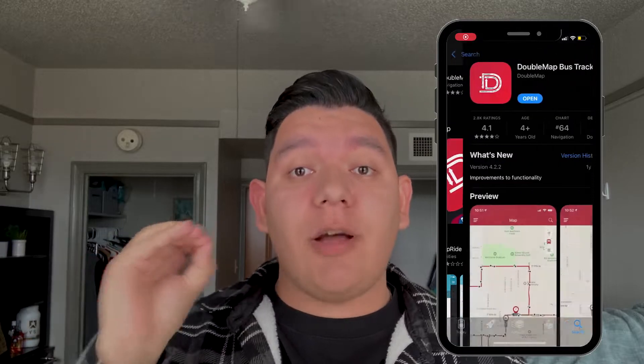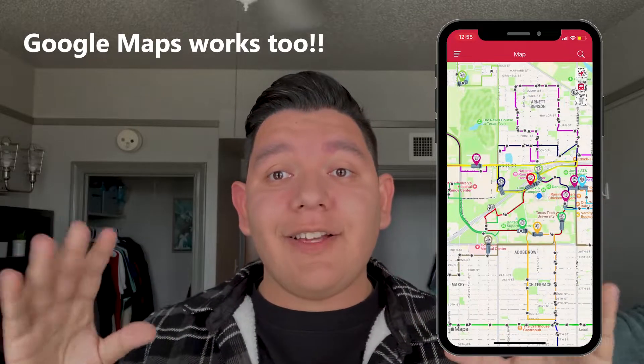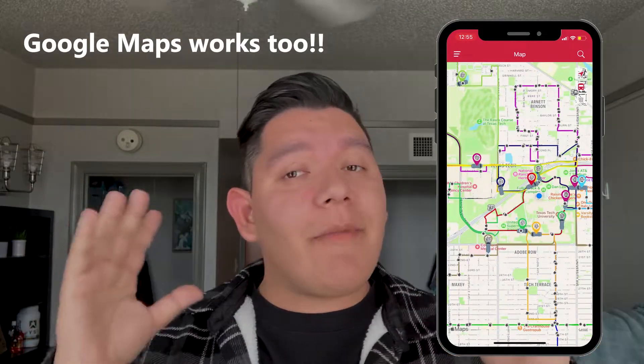The most important thing that you need to know is that there's an app that will help you a lot. The name of the app is called Double Map Bus Tracker, which will tell you all the buses that are on campus and also the places where they are going to stop.